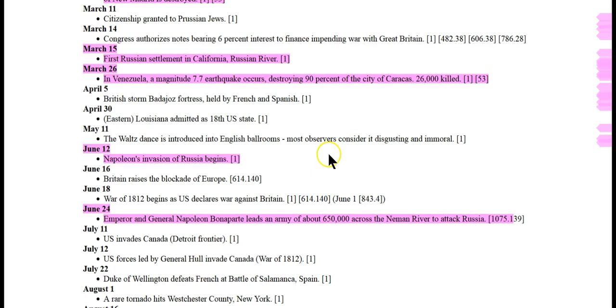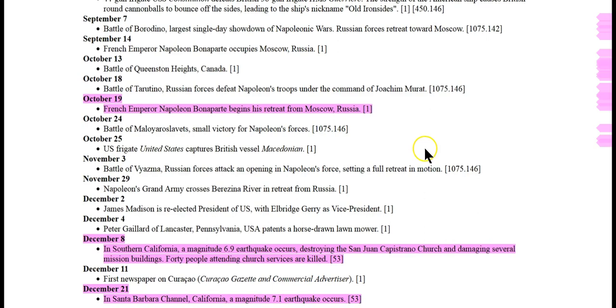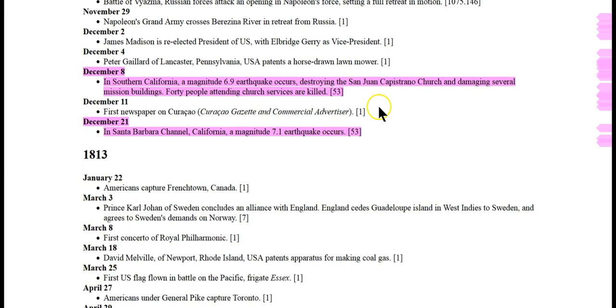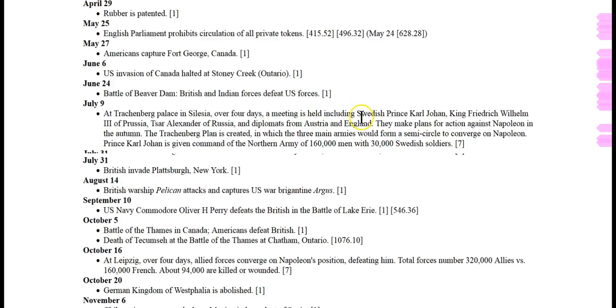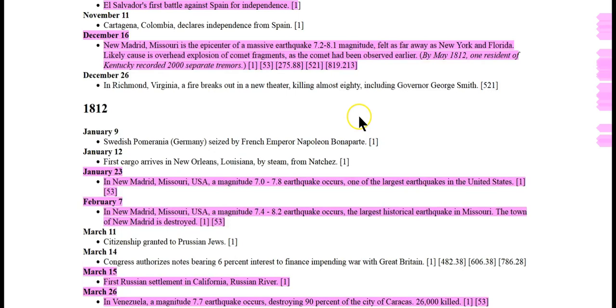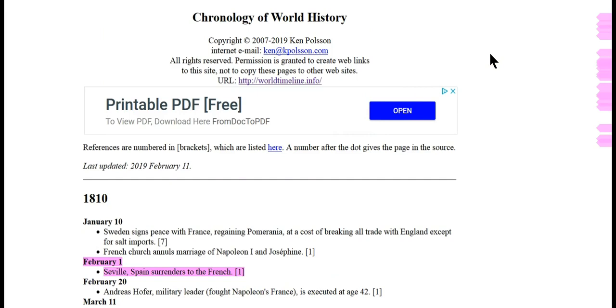March 15th, first Russian settlements came to the Russian River. November, Venezuela 7.7 earthquake. June 24th, Napoleon invaded Russia with 600,000 to 700,000 troops — he left on October 19th, lasting only a couple of months. December 8th, Southern California hit with almost a 7.0 earthquake at San Juan Capistrano. December 21st, Santa Barbara Channel hit with a 7.1 earthquake. These were not small earthquakes. For the most part, all these events — floods, earthquakes, all the wars including the War of 1812 with the United States and Britain, and the Napoleon War — were in a very short time period between 1811 and 1813, all going on at the exact same time.